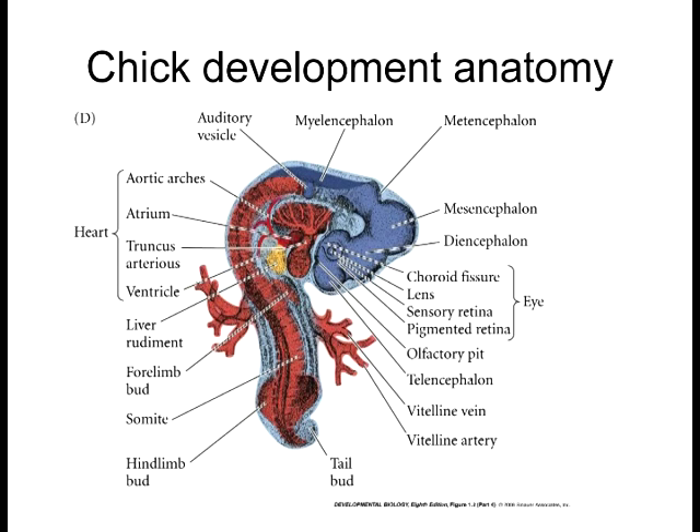What's the red again? Mesoderm. And what's the yellow? Endoderm. Look at how much red there is — there are a lot of components that are mesoderm derivatives, whereas the skin and the nervous system are the primary derivatives of the ectoderm.